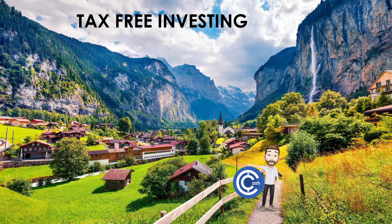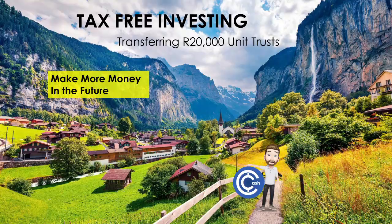That is it for today's episode where we broke down how the tax-free account works and transferred over our investment of 20,000 Rand so that it will make more money in the future. If you found the information helpful or enjoyed it, please leave a like on the video. And if you want to see more news, markets, and our own portfolio, please feel free to subscribe to the channel. Until then, I'll see you guys next time, as always, on Casual Cash. Cheers.